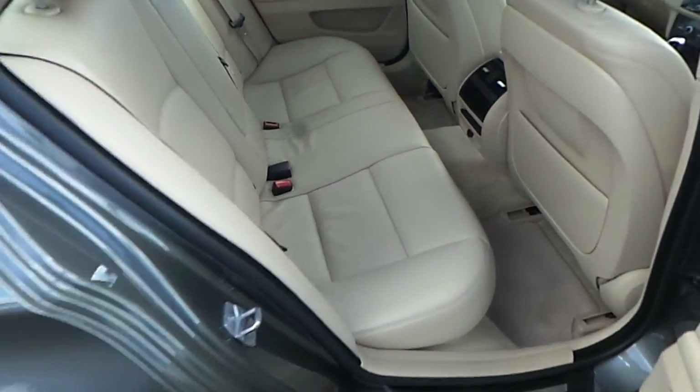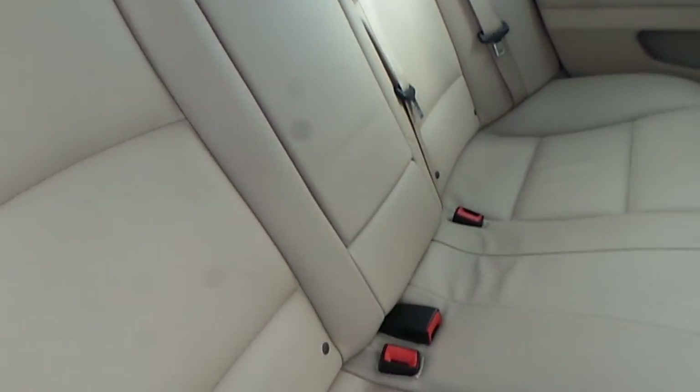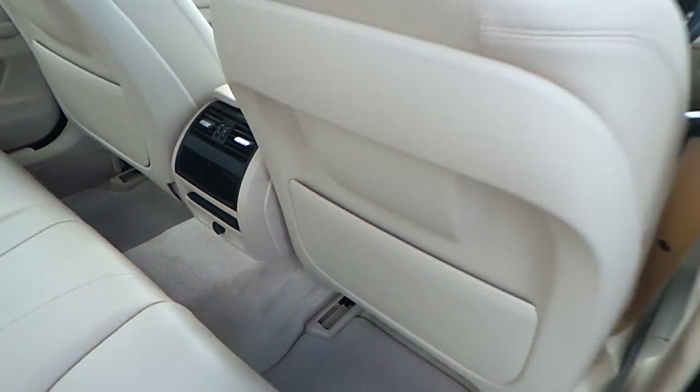As we move towards the back we can see the oyster cream leather material, centre armrest and ISOFIX features on either side. There is also very spacious leg room for passengers riding in the back.